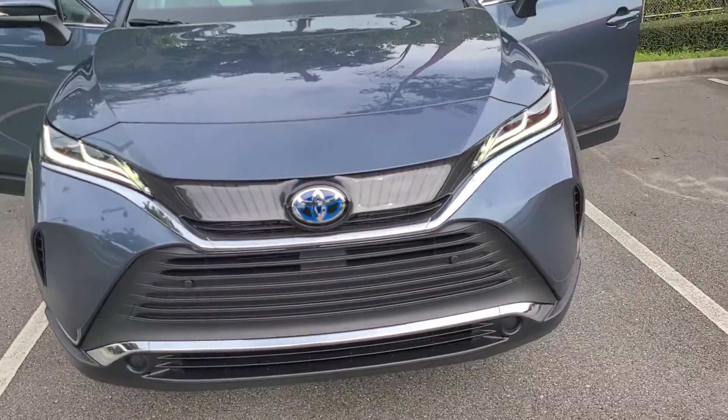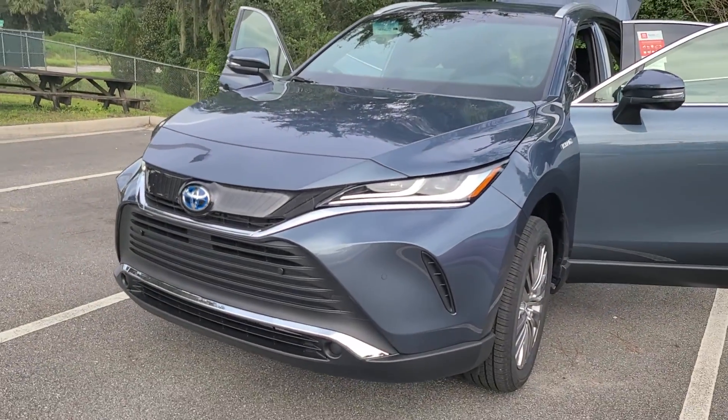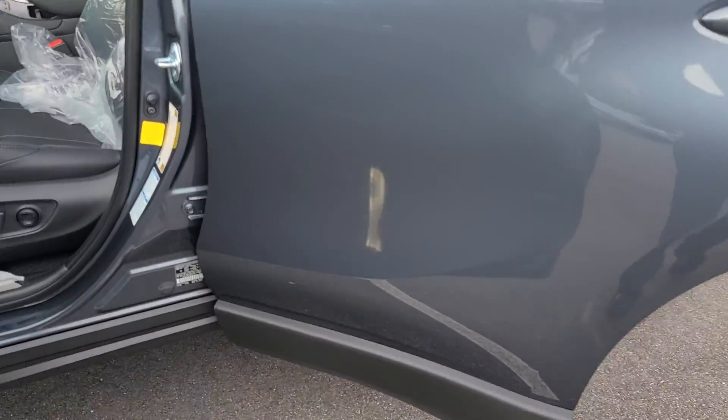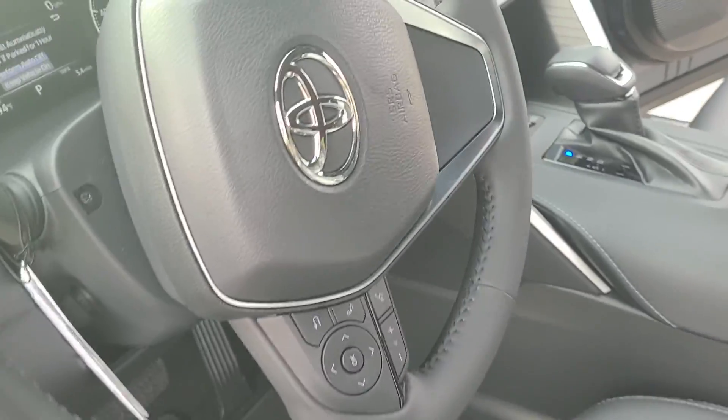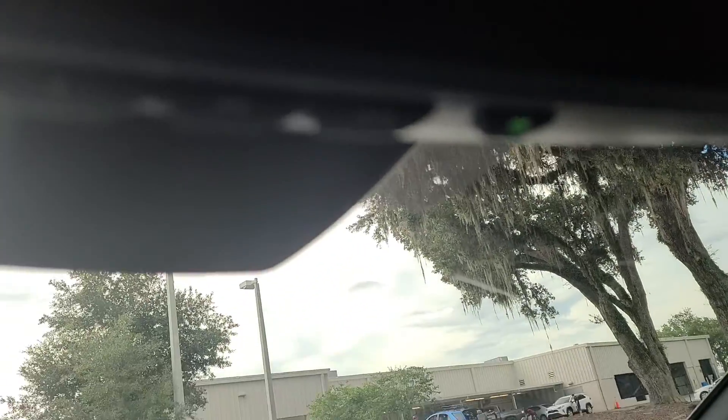Hybrid technology is going to get exceptional fuel economy. What an aggressive design — gorgeous color, by the way. Push button start with the hybrid, of course. Leather trim steering wheel, standard.